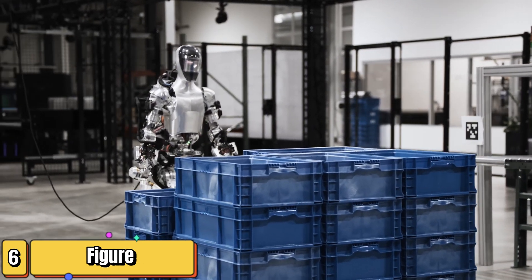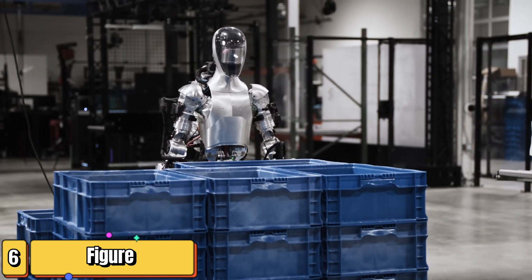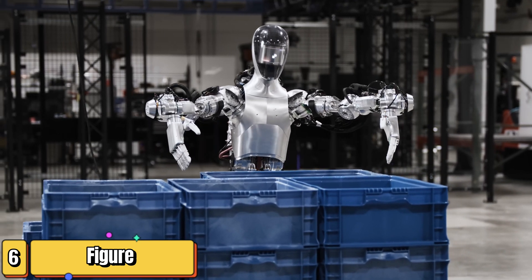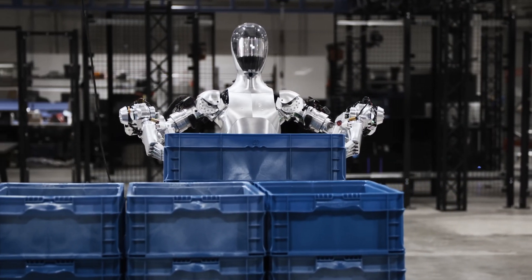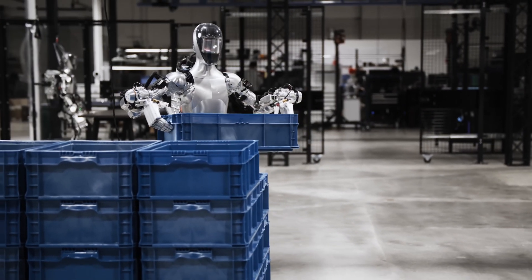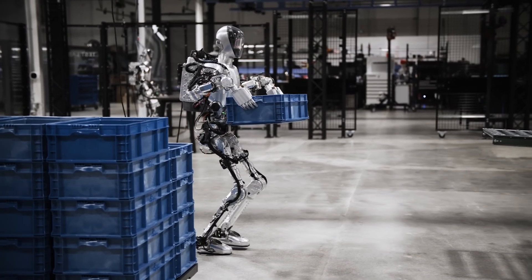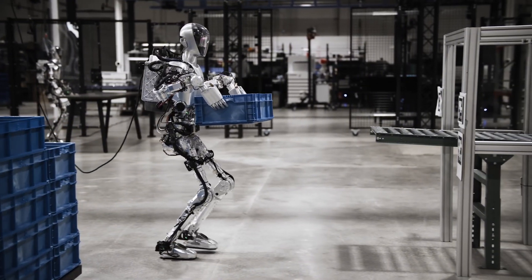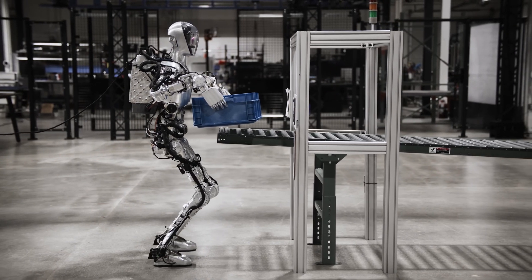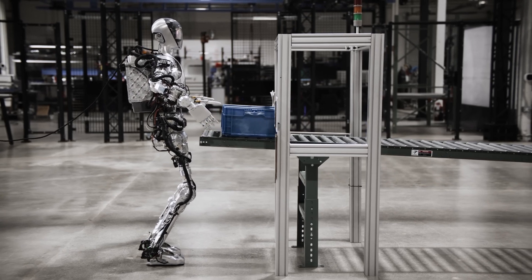Next up we have Figure 01 from Figure — the dexterous mastermind. This humanoid robot is still under development but is already showcasing incredible capabilities. Figure 01 is designed for general-purpose applications with a focus on tasks requiring fine motor skills and advanced problem-solving. One of its key features is its highly articulated hands, equipped with sensors and actuators that allow for incredibly precise movements — claimed to be even more dexterous than human hands.